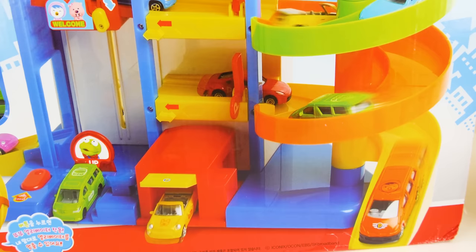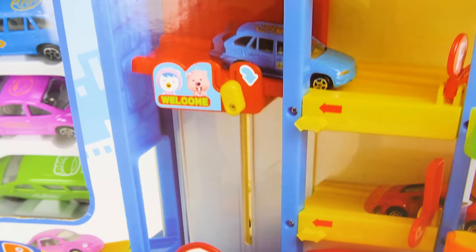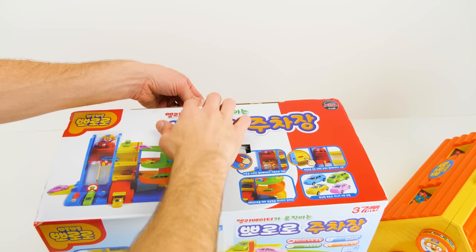Oh my goodness guys, it's a Peroro toy car playset. Look at how cool it is. It has four different colorful cars, a Peroro elevator with three different levels, and a spiral slide. What do you say we play with it? Alright, let's open it up and put it together.